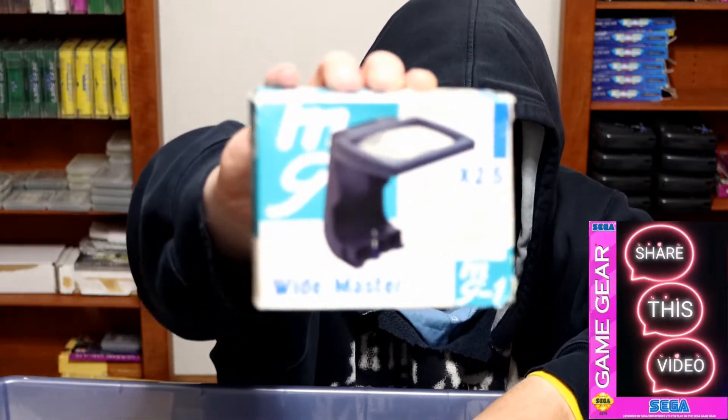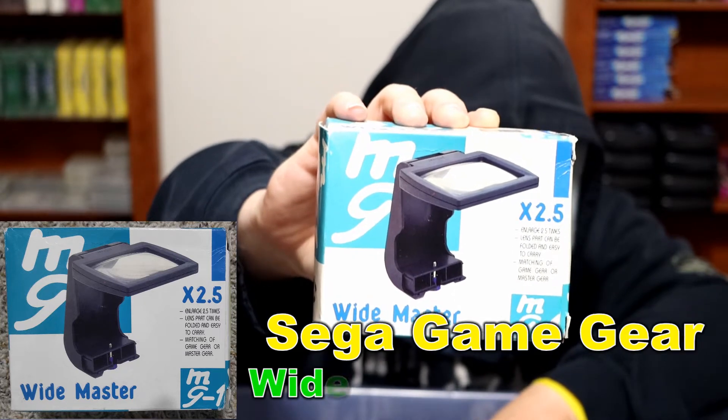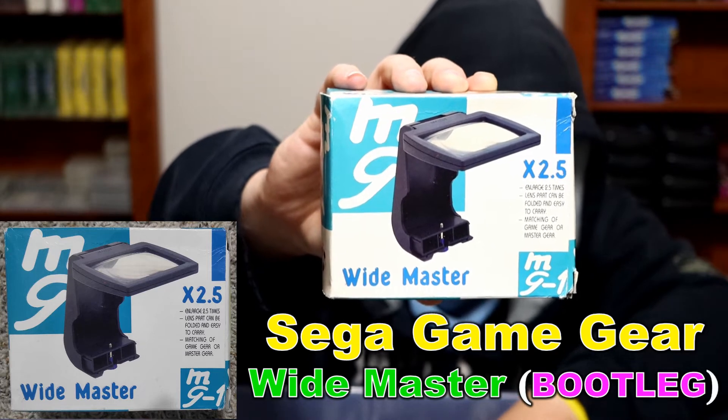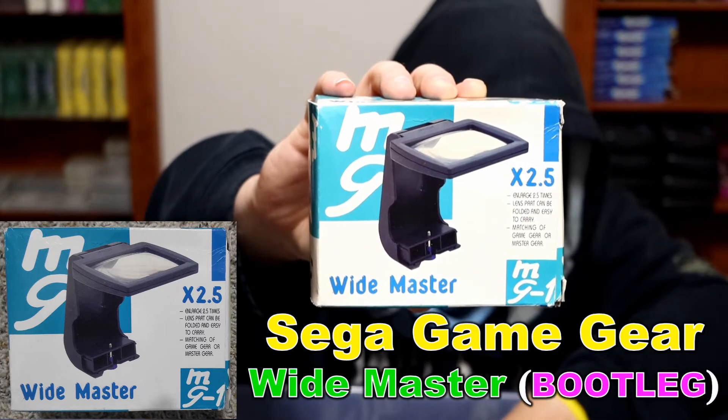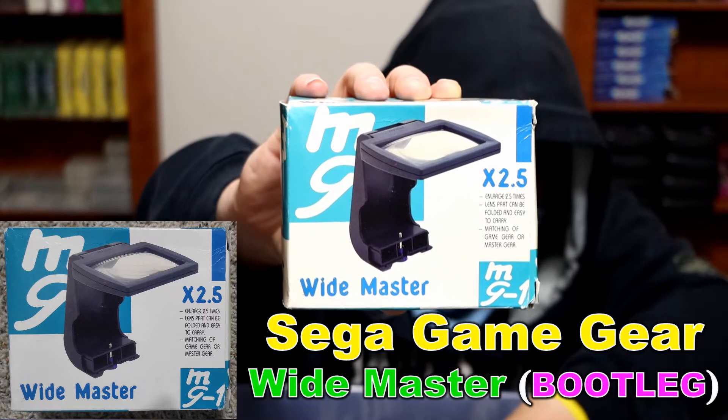Here is a bootleg of the magnifier — it's called the Wide Master. It says 'Game Gear is a trademark of Sega Enterprises Limited,' but this is a bootleg screen magnifier that magnifies two and a half times. It's called the Wide Master.